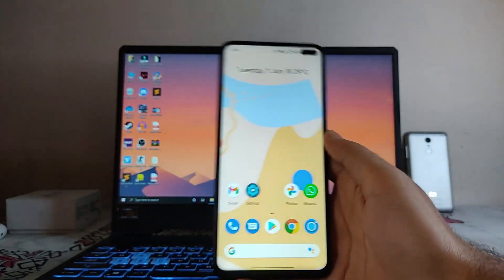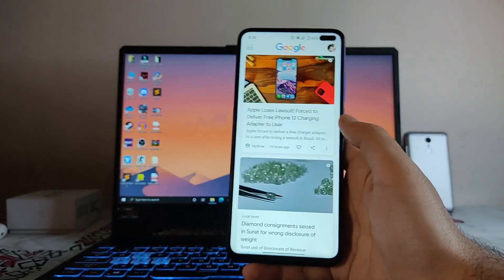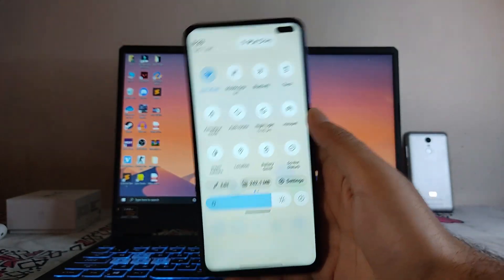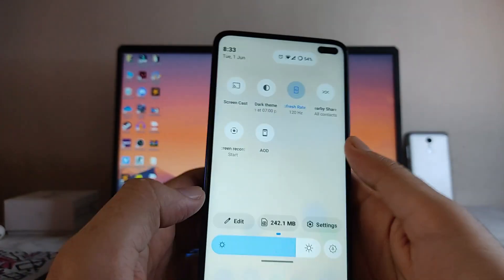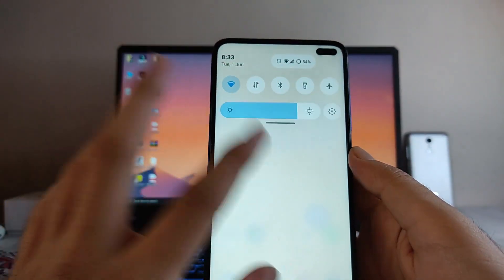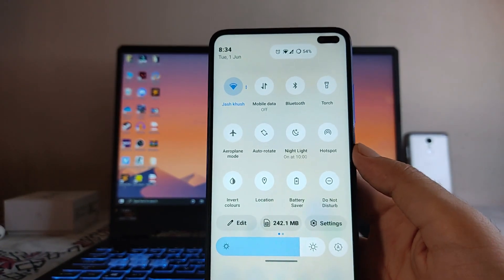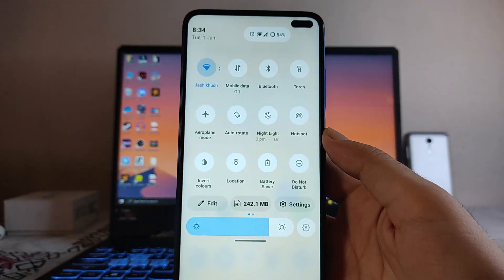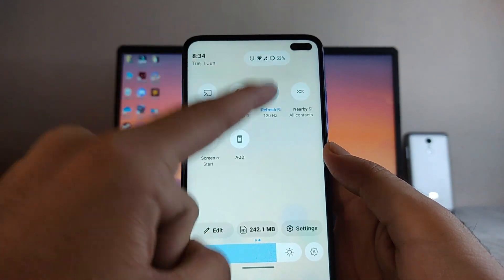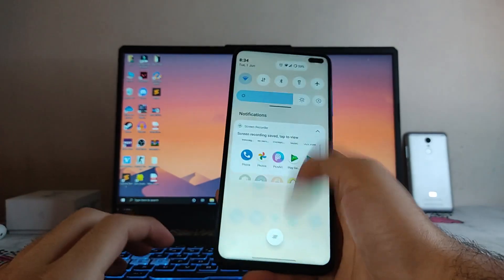Going to the Home Screen — this looks like a stock UI. Swiping right you get the Google Feed. The Quick Settings has a new UI which is looking much cleaner. Wi-Fi, VoLTE, LTE, and Wi-Fi calling are all working perfectly fine. The refresh rate option and screen recorder are also working fine.